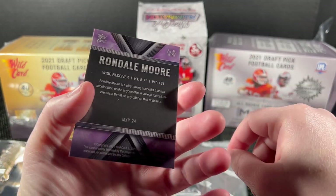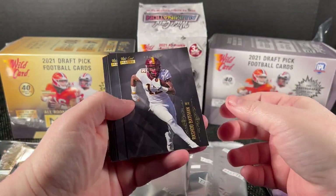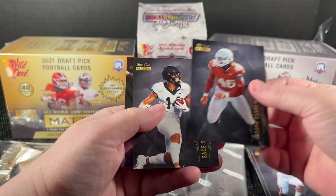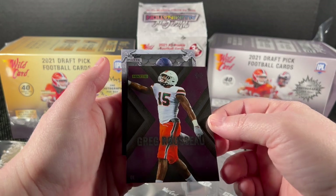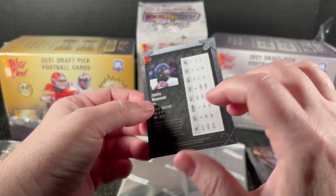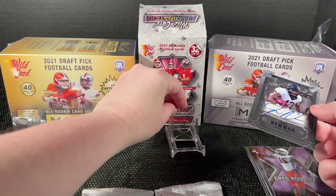There's Bateman, Mills, Jalen Waddle, Brown, Elijah Mitchell, Rousseau, and another one I can't name. My autograph is Jamie Newman — I don't recognize him right away but that's not too bad. I think I mentioned you do get one auto per box.